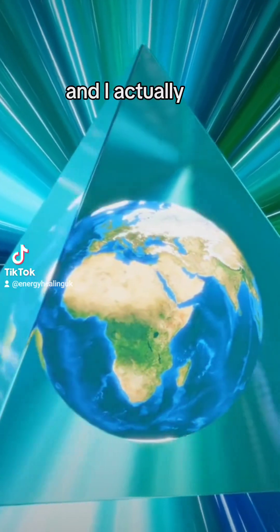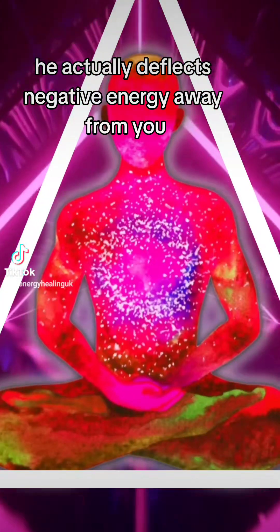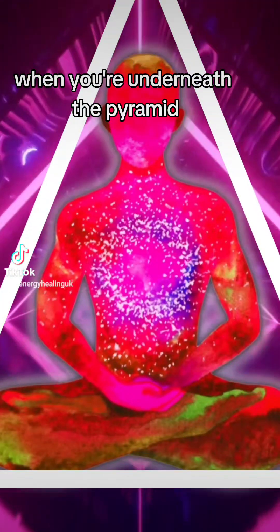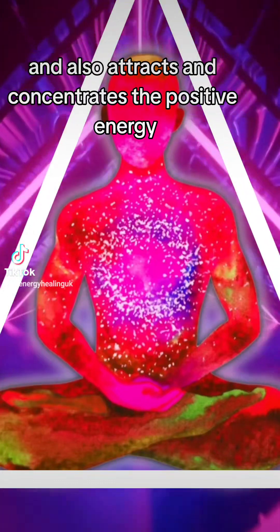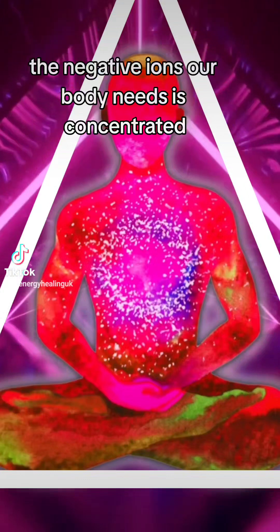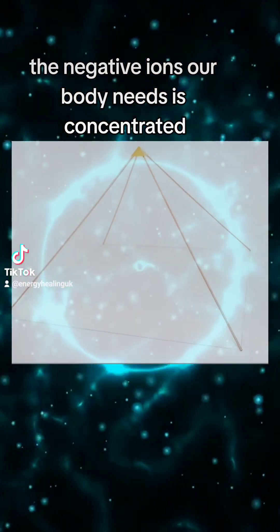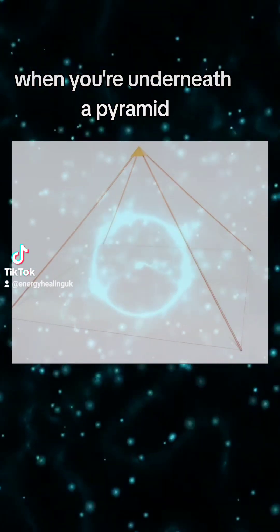There are two things it actually does: it deflects negative energy away from you when you're underneath the pyramid, and also it attracts and concentrates the positive energy that's good for us. For instance, the negative ions that our body needs are concentrated when you're underneath a pyramid.